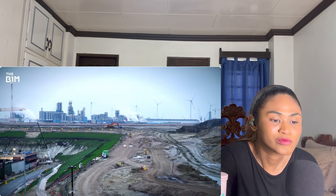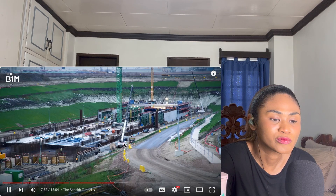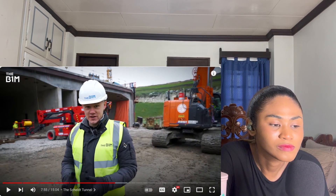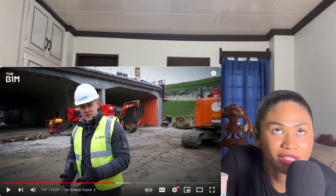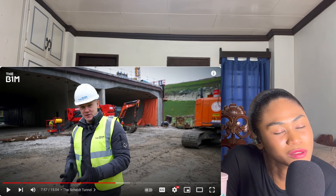Back on the portal site here in Antwerp you can see they're getting ready for those immersed tubes. It's crazy — when they're explaining everything, in my head I'm just amazed by the scale of what they're doing.